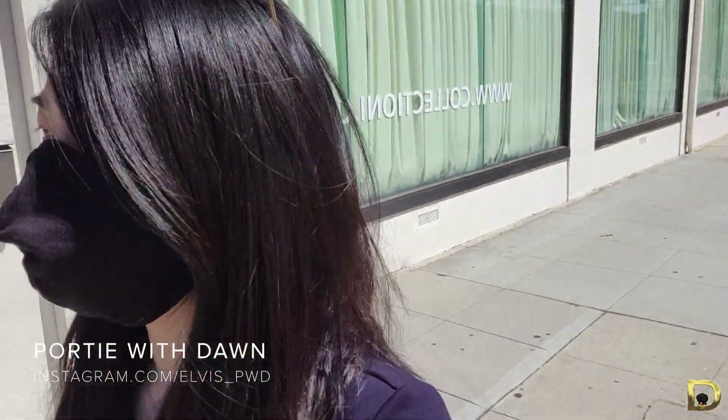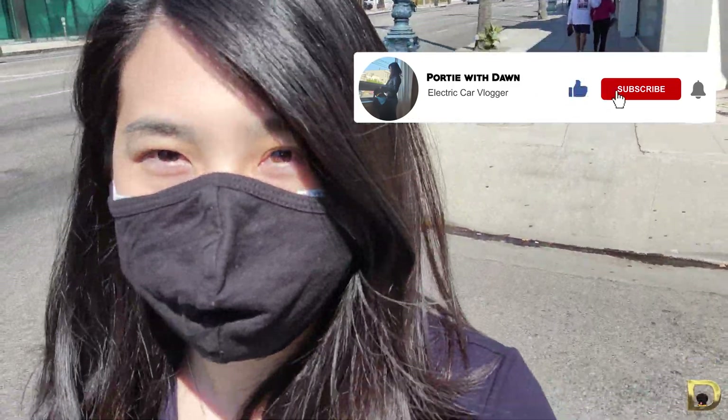Hey guys, today we're going to go to Lucid at their Beverly Hills Studios. Don't forget to subscribe and help support the channel — it will greatly help me make more great car videos. I'm going to cover why electric vehicles have superior design and packaging compared to ICE vehicles.